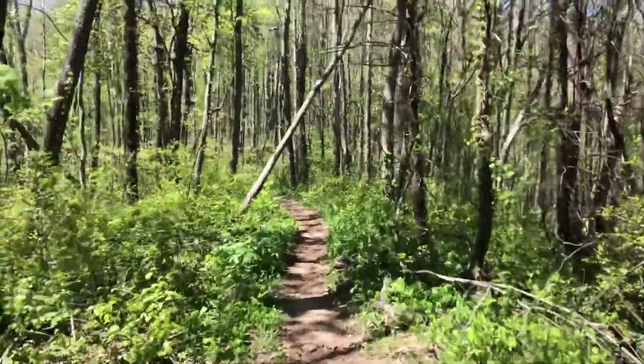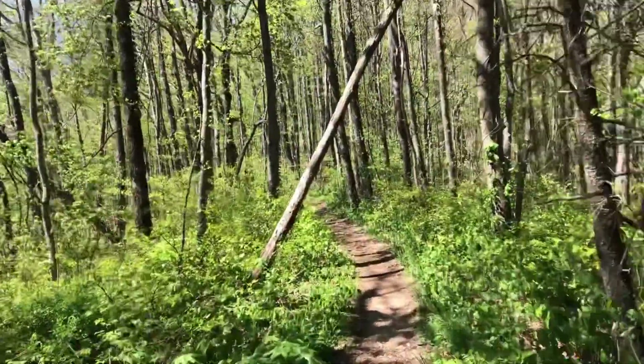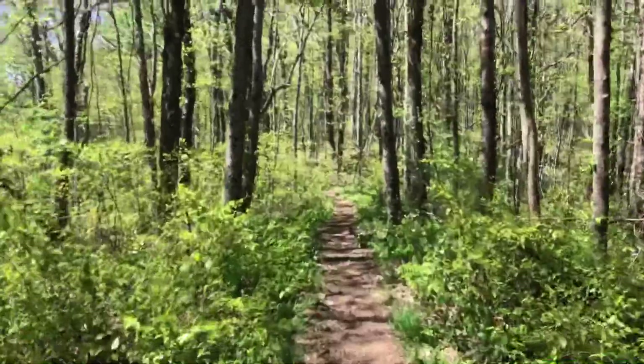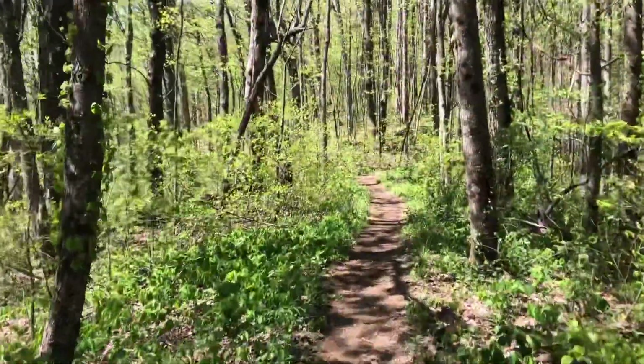It's pretty along here. We are in between Hog Pin Gap and Unicoi Gap — probably one of the prettiest hikes. It's been gradual ups and downs, which is good. It's been good on the feet and on the knee.